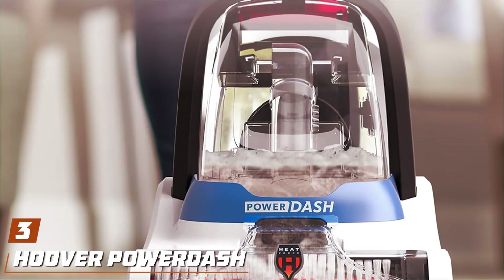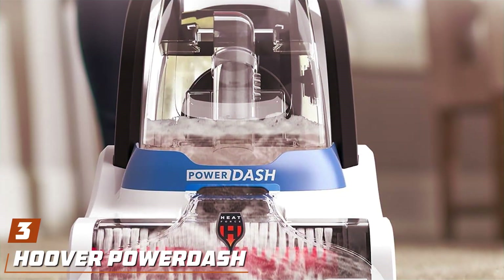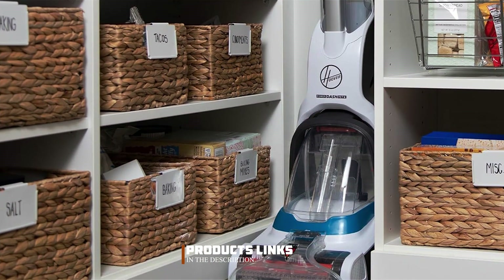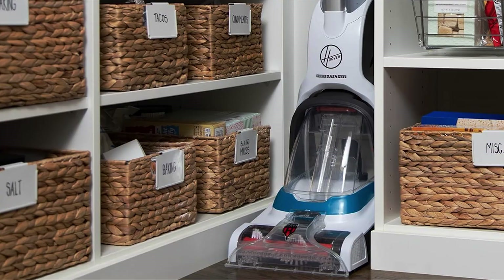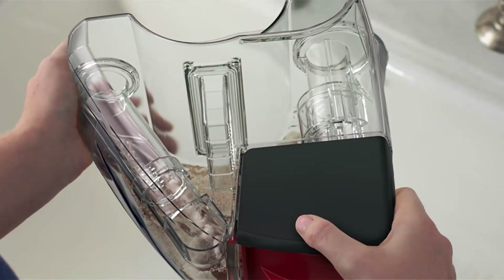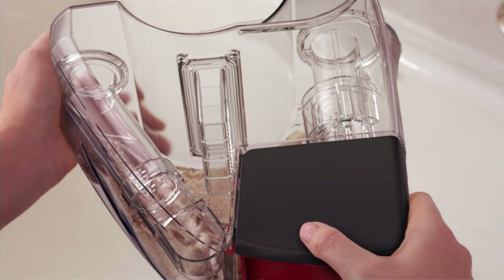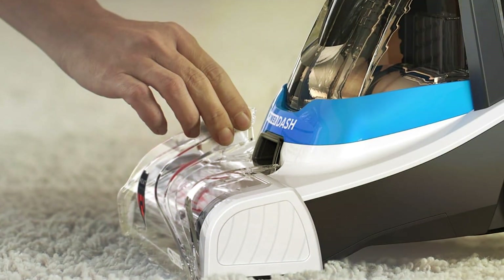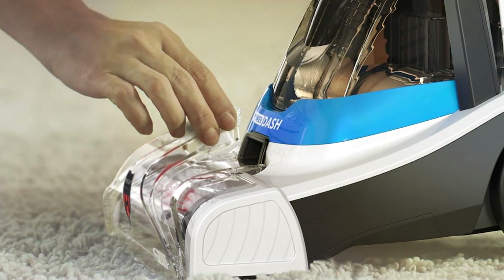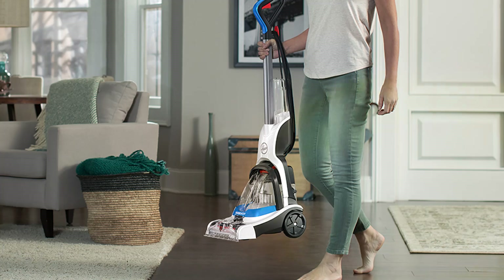Number 3: the Hoover PowerDash Pet Compact Carpet Cleaner Machine — your ultimate solution for tackling tough pet messes and keeping your carpets fresh and clean. With its sleek and compact design, this carpet cleaner adds both style and functionality to your cleaning routine. Featuring powerful cleaning performance, it effectively removes embedded dirt, stains, and odors from carpets and area rugs. The PowerSpin Pet Brush Roll tackles pet hair and debris with ease, while the heat force power delivers faster drying for quick results.